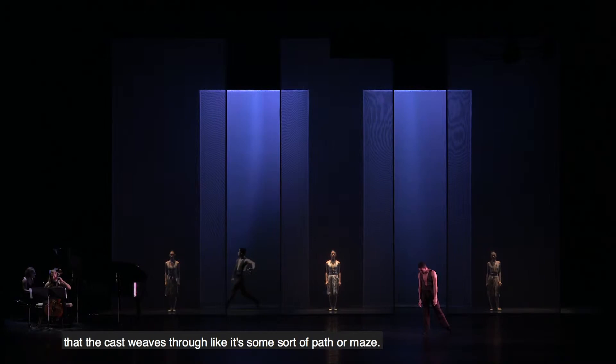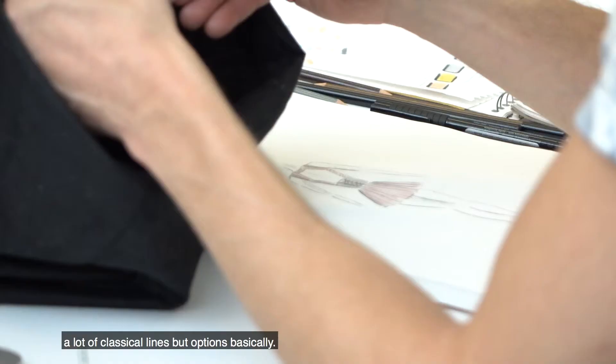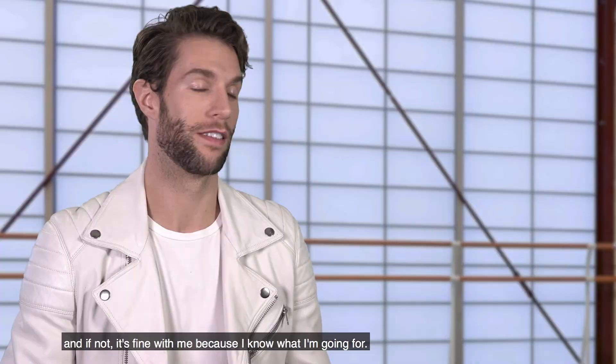And so I wanted to reflect that within the costumes. So you'll see a lot of panel work within the costumes, a lot of classical lines, but options, basically. Hopefully you'll be able to see what I'm going for. And if not, it's fine with me because I know what I'm going for.